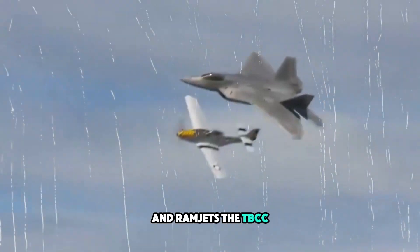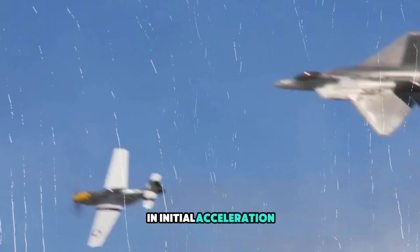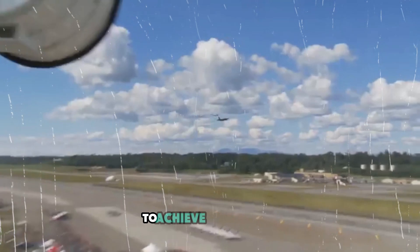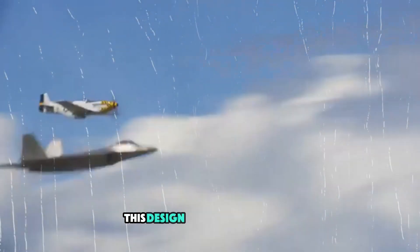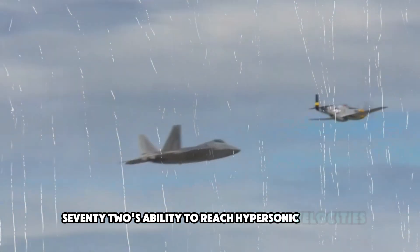The TBCC engine works by using a turbine engine for takeoff and initial acceleration. Once the aircraft reaches Mach 3, the engine switches to a ramjet mode to achieve higher speeds. This design is crucial for the SR-72's ability to reach hypersonic velocities.